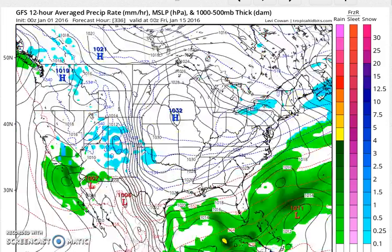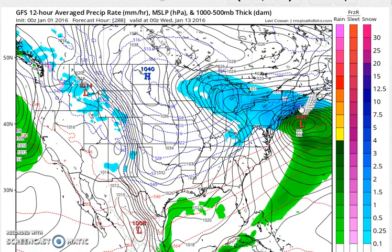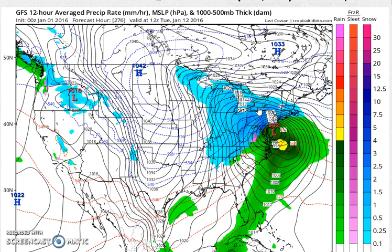One of the keys to this particular system is going to be how strong is the blocking — how strong is the NAO. If the NAO is negative, then you are going to take a low tracking underneath. But if the NAO is more neutral, then we could wind up with something more inland, and that's something we're going to have to watch. The European will have its say, but it won't be going out far enough into this time frame, so everything seems to be on the table here.